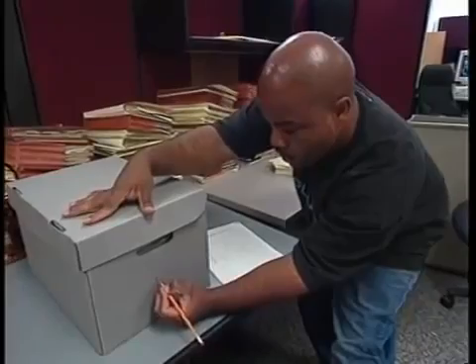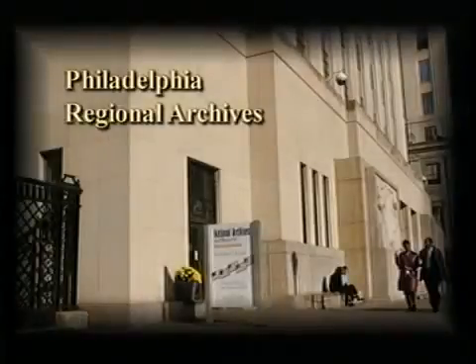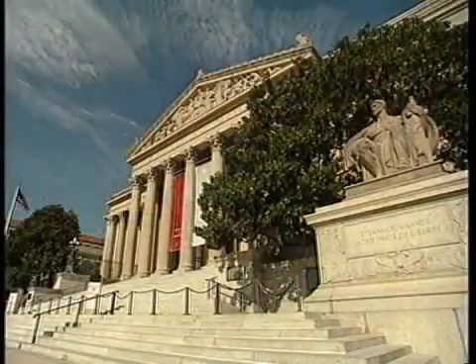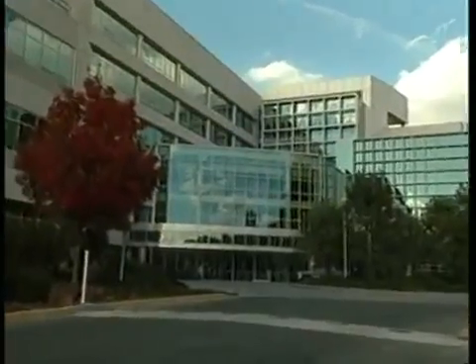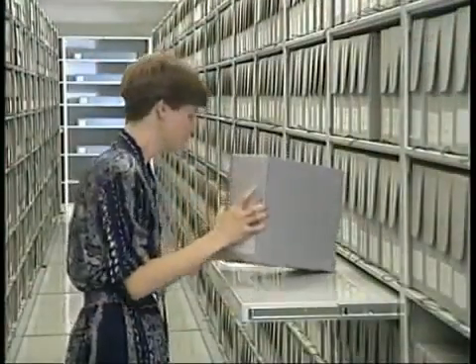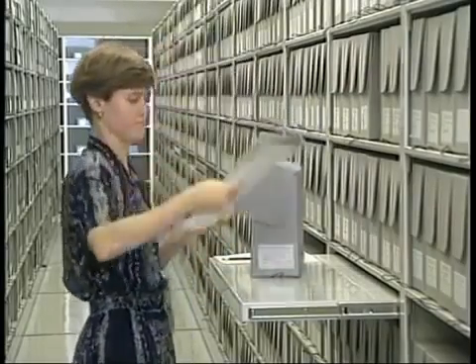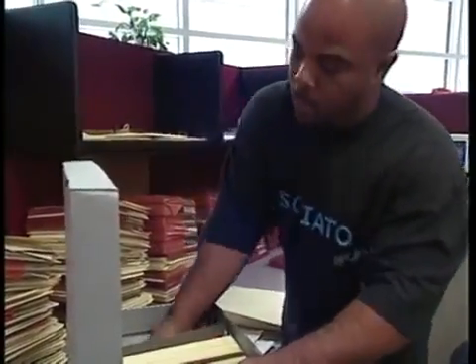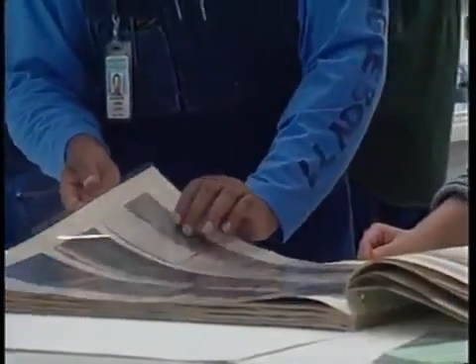The Archives receives millions of records each year. Records come from federal agencies across the country and are stored in record centers, regional archives, presidential libraries, Archives I in downtown Washington, D.C., and Archives II in College Park, Maryland. Records receive basic preservation attention through holdings maintenance, which emphasizes improved housing. This training program focuses on holdings maintenance for paper-based textual records with the understanding that records exist in a variety of sizes and formats.